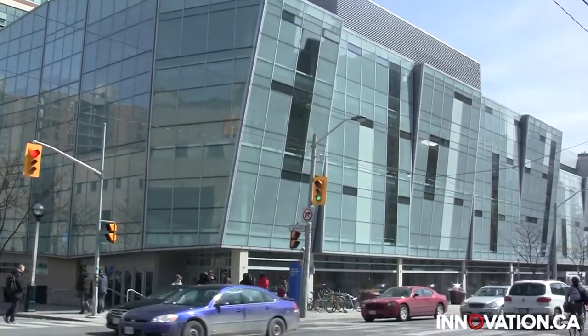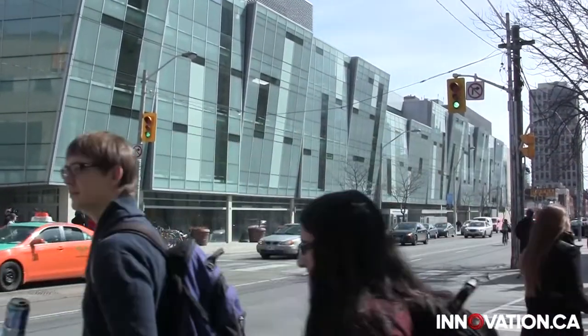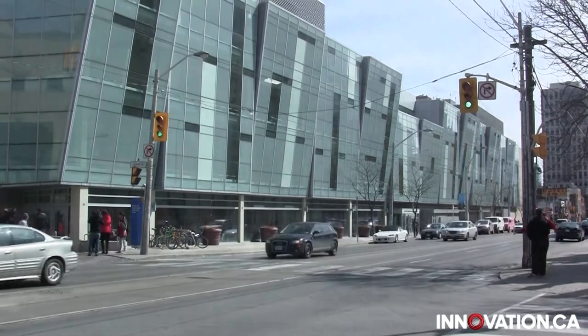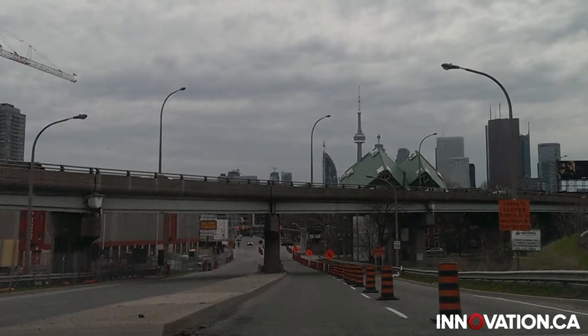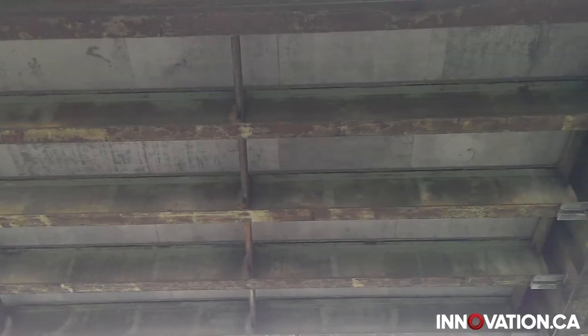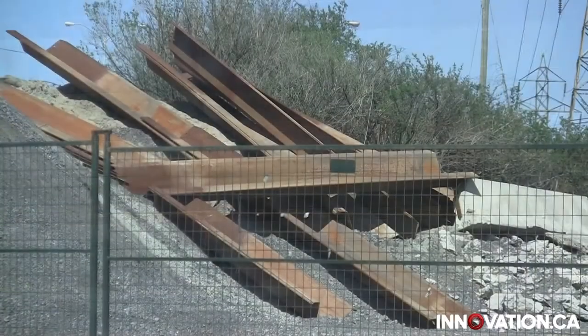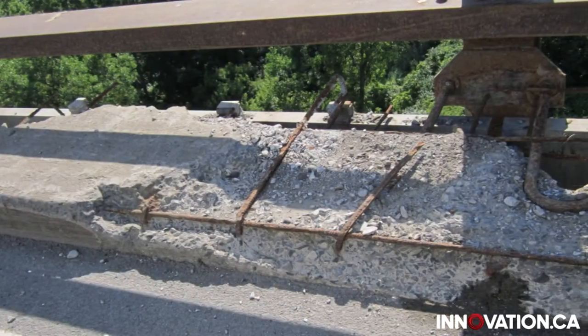In the Civil Engineering Department at Ryerson University in Toronto, Ontario, Lamia Amli conducts large-scale experiments on construction materials for bridges and roads to understand how they behave under different conditions. With the help of a corroding tank, Amli's students test the effects of corrosion on steel and the impact this has on the surrounding concrete.